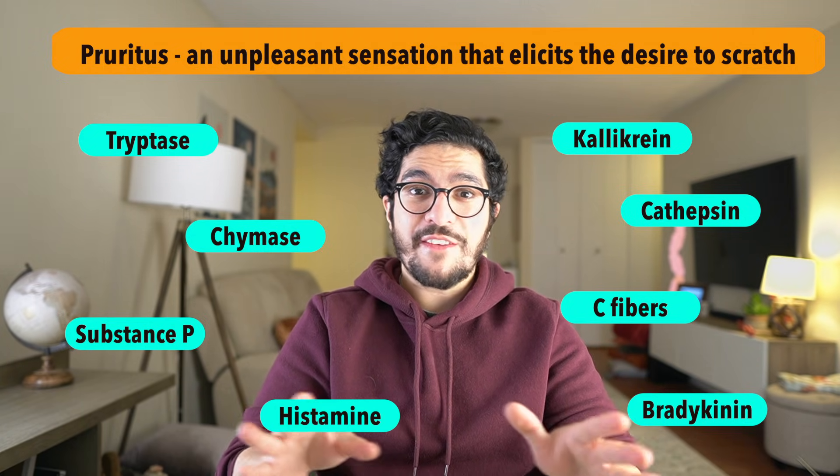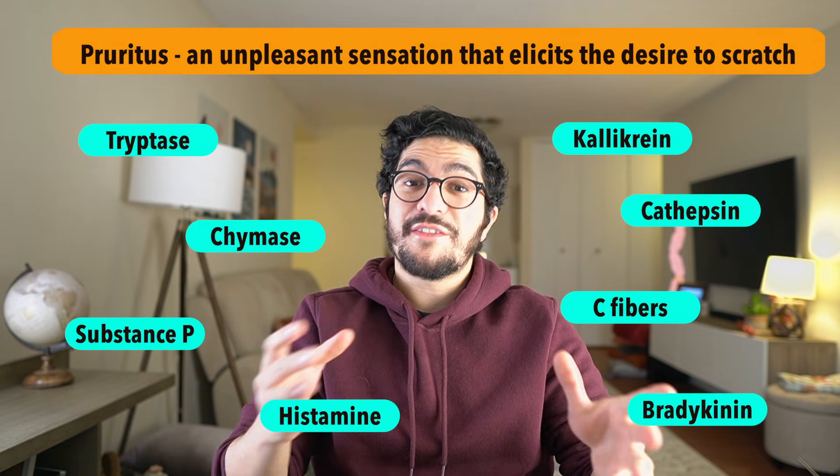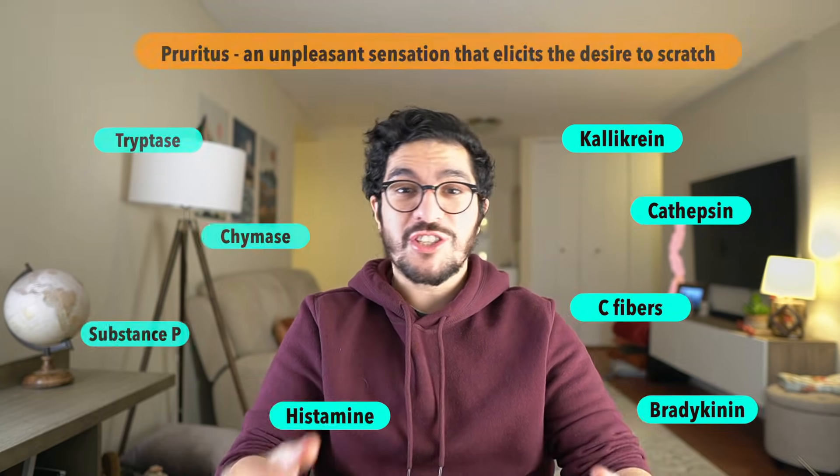Thankfully, a lot of you will never need to sit dermatology board exams, so you don't have to worry about memorising all of these — but different types of itch are signalled using different combinations of each of these things. Let's focus on some of the most common triggers I see in my patients that make them feel itchy.